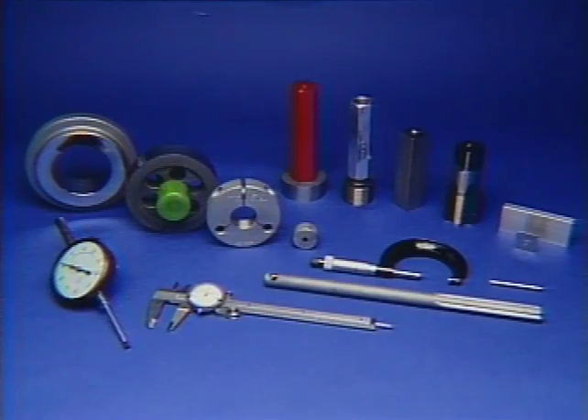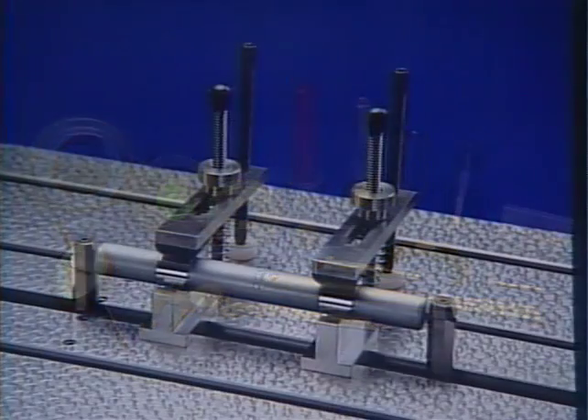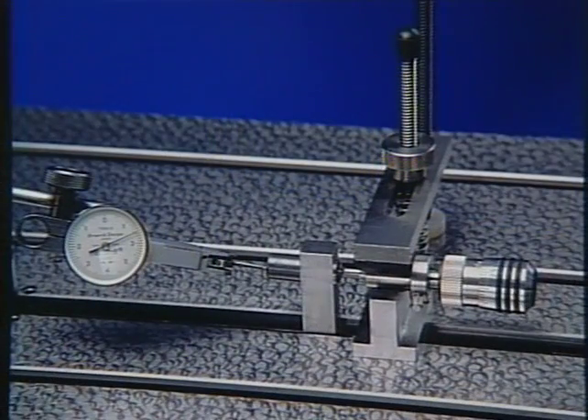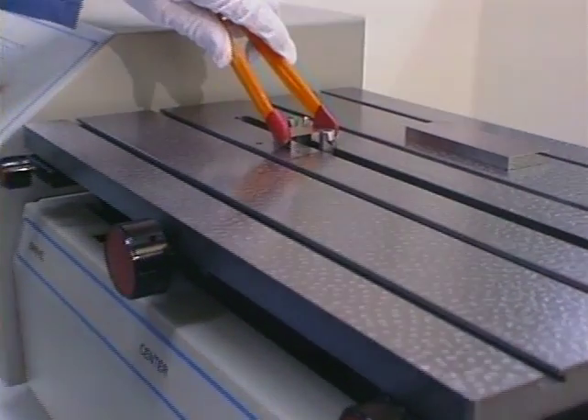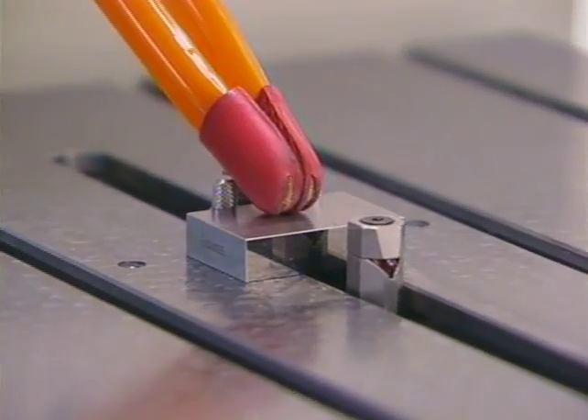LabMaster can calibrate gauge blocks, N-standards, threaded plugs, dial indicators, pin gauges, plug gauges, tapered plug gauges, and tapered threaded plug gauges. In fact, just about any precision part up to 13 inches in length that can be fixtured is measured in no time at all. Let's start by calibrating a gauge block to show just how simple, fast, and flexible the LabMaster is.